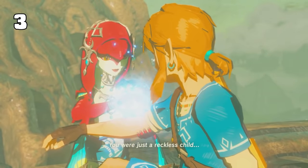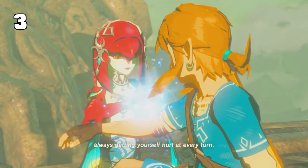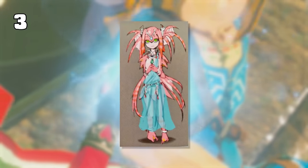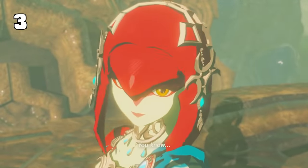Did you know that Mipha's first concept wasn't the typical shark fin Zora design? She was originally modeled after the venomous lionfish, with fins that would fan out and expand when she's engaged in combat. While I personally thought that this was an insanely cool design, going with the more gentle and cute appearance does fit her personality a little bit better.